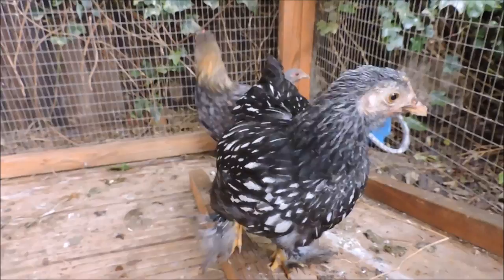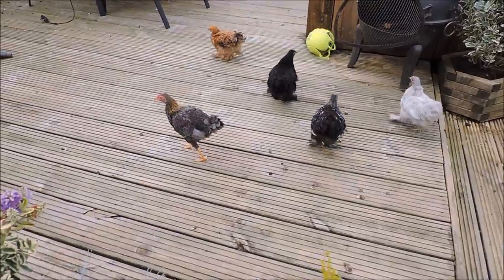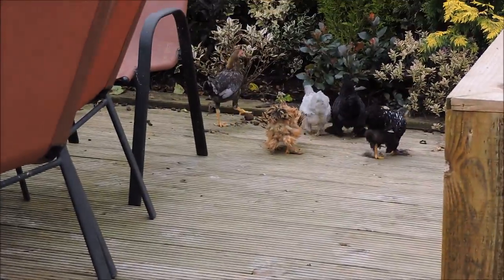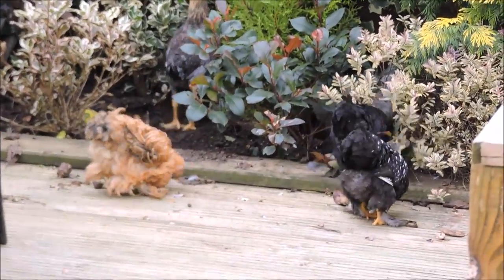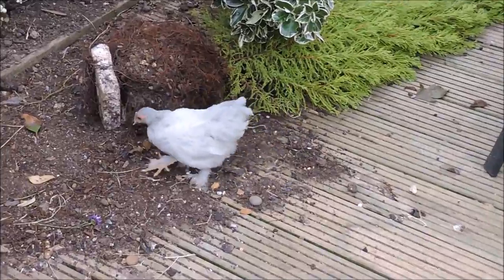Now the characteristics: the Peking is a true Bantam, a breed of miniature chicken which has no large fowl counterpart. They are rather round shaped and their carriage tilts forward, with the head slightly closer to the ground than the elaborate tail feathers. This tilt is a key characteristic of the Peking.